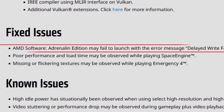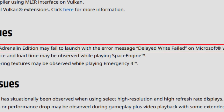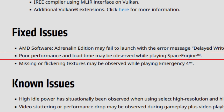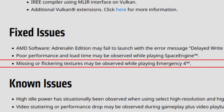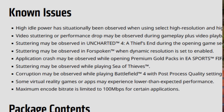We also have some fixed issues. The first is AMD Software Adrenaline Edition may fail to launch with the error message 'Delayed Write Failed' on Microsoft Windows 11 version 22.5.2 — this seems to be fixed. The second is poor performance and load time observed while playing Space Engine. The third is missing or flickering textures while playing Emergency 4. I don't even know this game, but it seems to be fixed, which is nice.